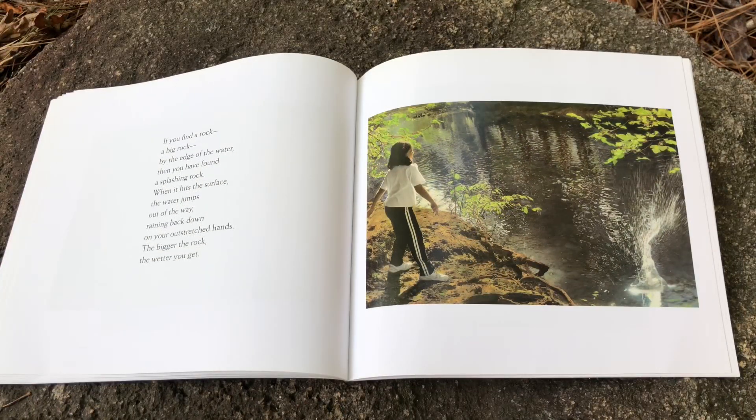If you find a rock — a big rock by the edge of the water — then you have found a splashing rock. When it hits the surface, the water jumps out of the way, raining back down on your outstretched hand. The bigger the rock, the wetter you get.